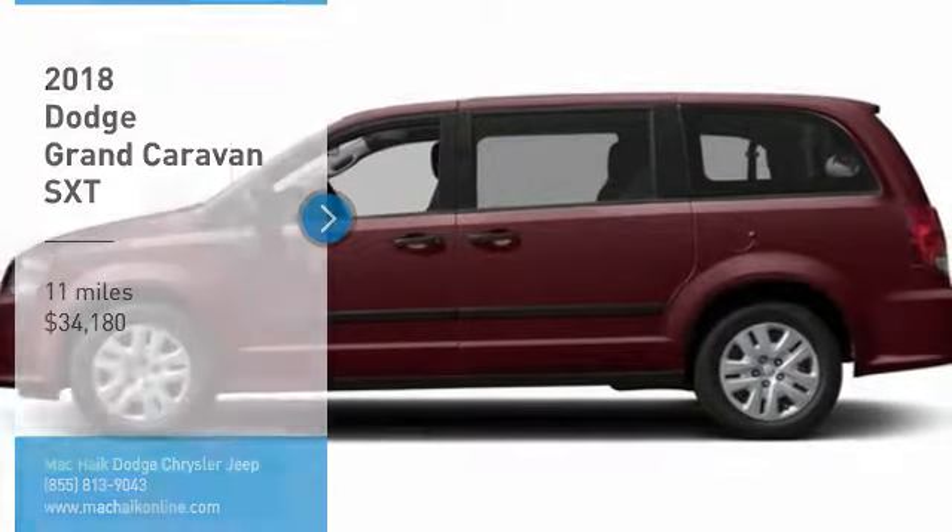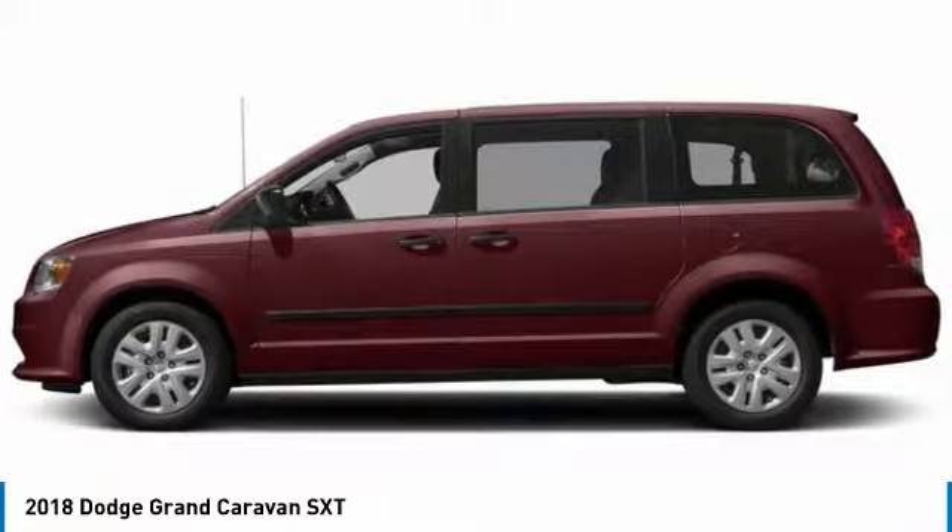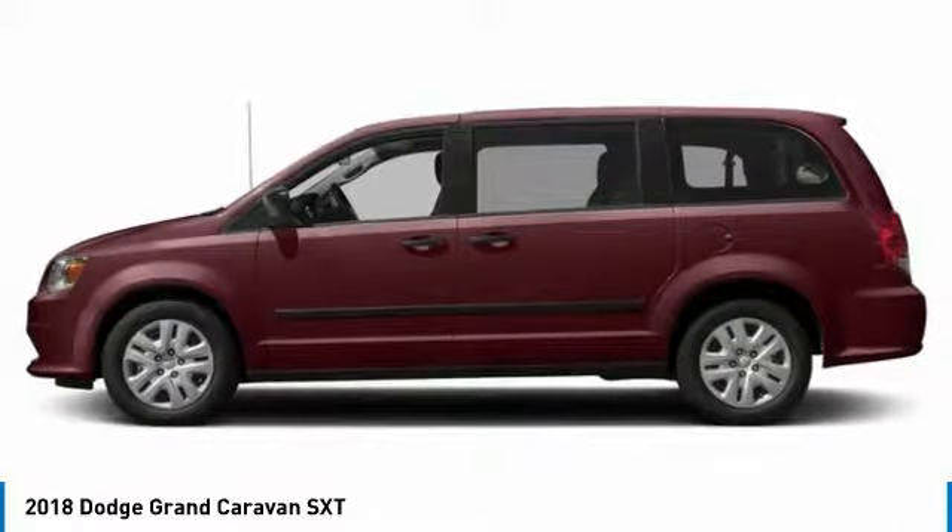Come test drive the 2018 Grand Caravan. The Dodge Grand Caravan received the government's highest front and side crash rating of five stars.